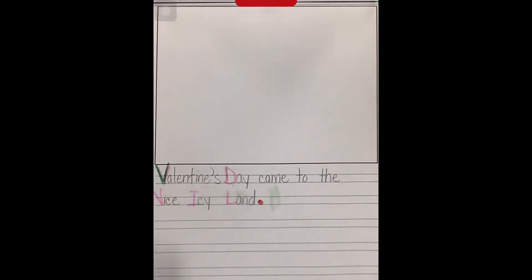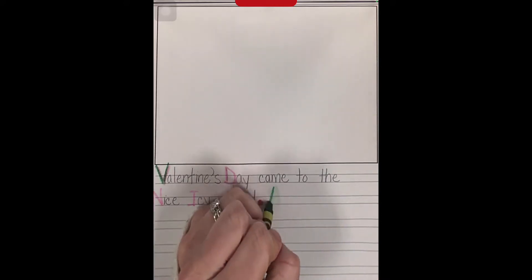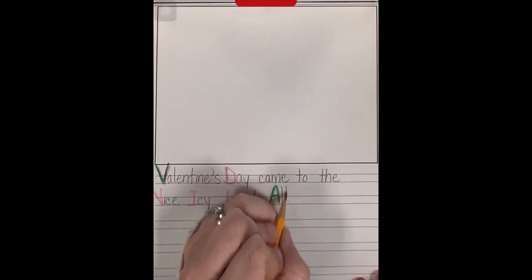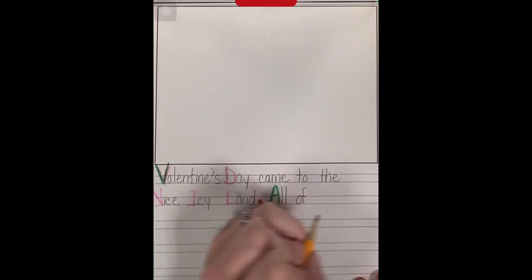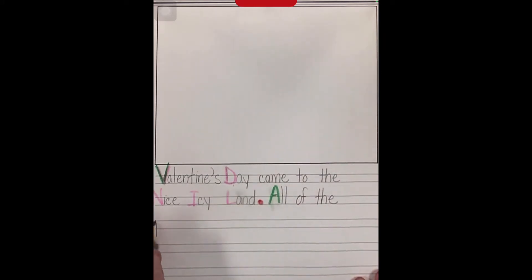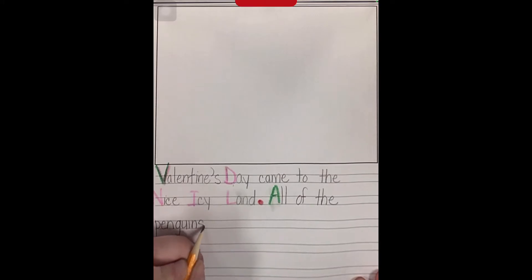My first sentence: 'All of the penguins were excited.' I'm going to count how many words are in that sentence — all of the penguins were excited — that's six words. So I'm going to start with the word 'all.' All is a sight word. 'Of' is a sight word. 'The' is a sight word. 'Penguins' is a word I can find in my tacky story, so I'm using that story to help me spell it. If you want to use my writing to help you, you can do that too.